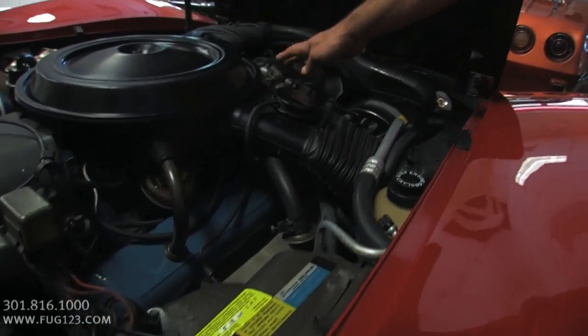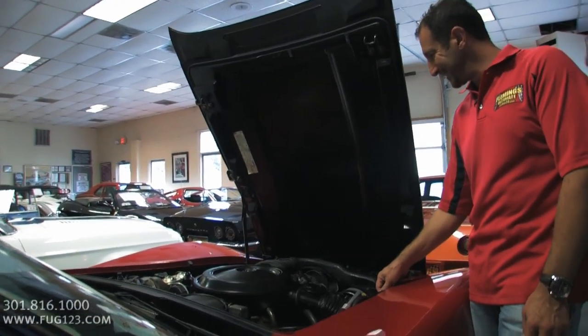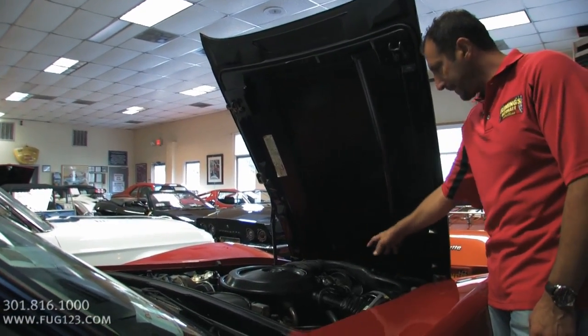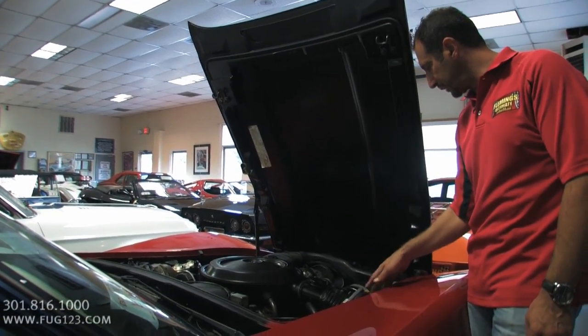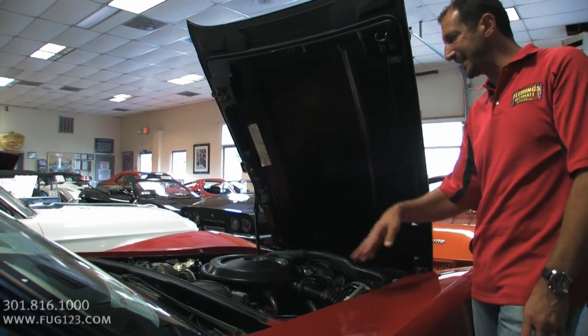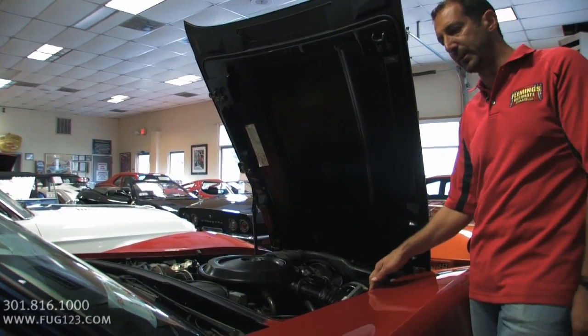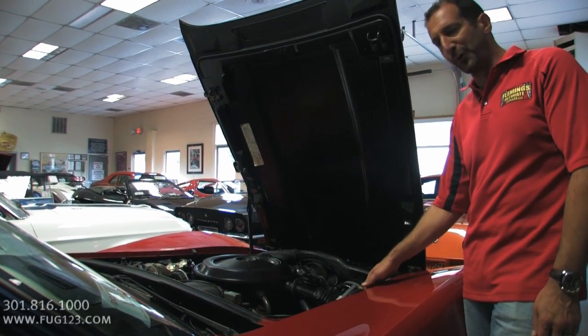Still has a smog pump on it — check that out. No car has a smog pump on it anymore. Still got the Ram Air for the air cleaner. This one here is the high-performance with the dual snorkel that picks up fresh air from the front — the cold air right there. It's detailed all around there, and we'll fix it up just a little bit more. But this is circa 1980 — this is what the car looked like when it rolled off the assembly line.